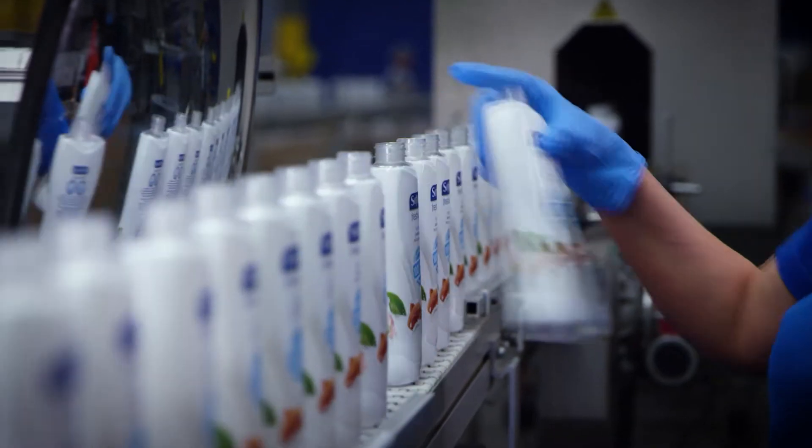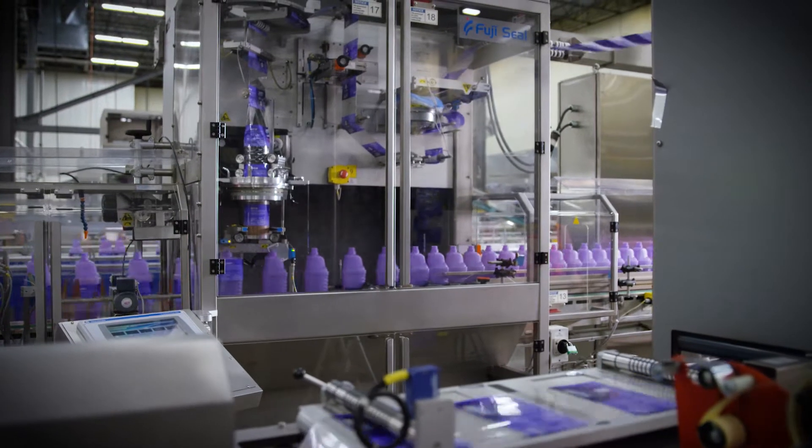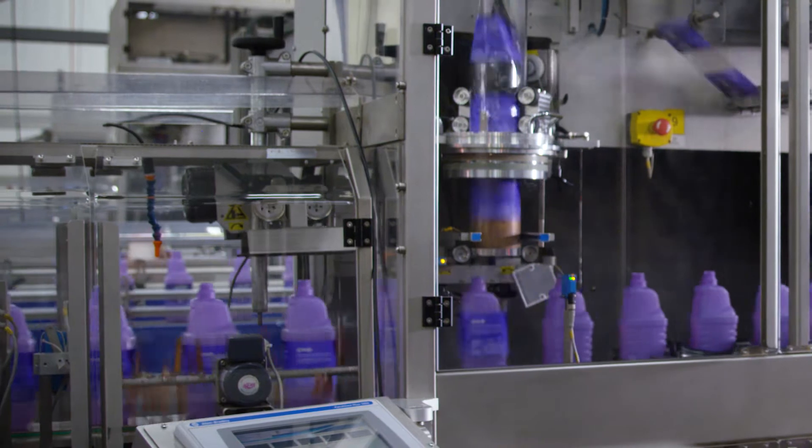Some use us as a no-risk partner on new product launches. Others outsource all their packing needs to us.